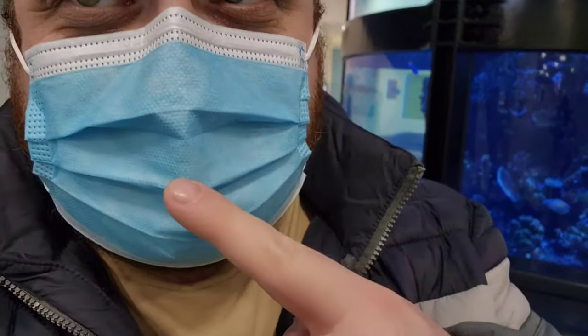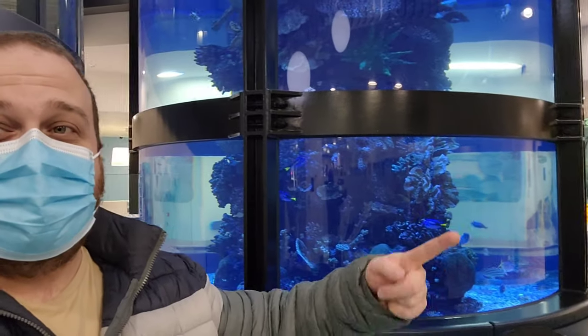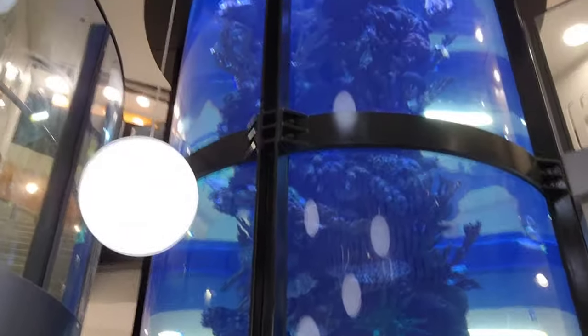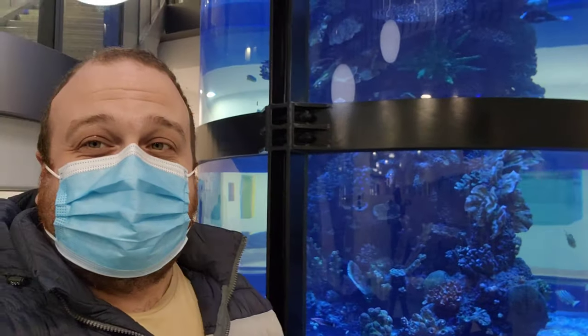Hello Novice Reef Keepers, how are you today? Hopefully you can hear me. I can't take off the mask as I'm in a hospital right now, and while I'm here I'm having a look at the enormous tank they have here at the Royal Children's Hospital. I want to say it's a fantastic hospital.